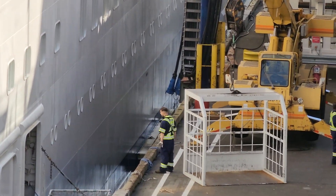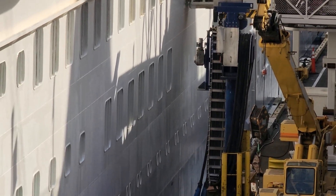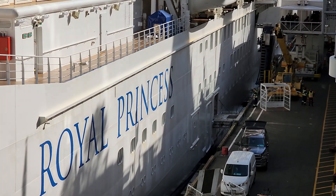Dock workers unloading some of the baggage from the passengers, as well as supplies.